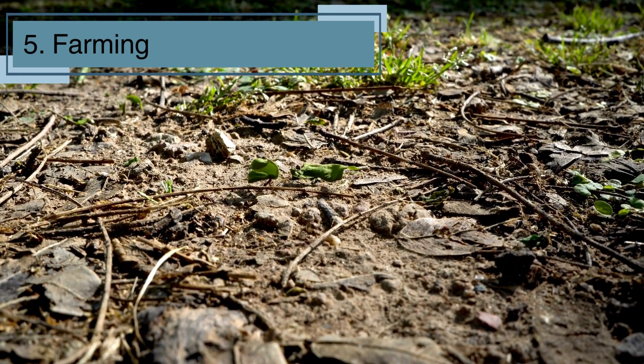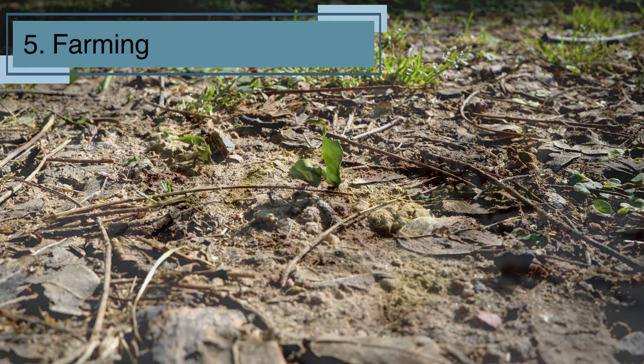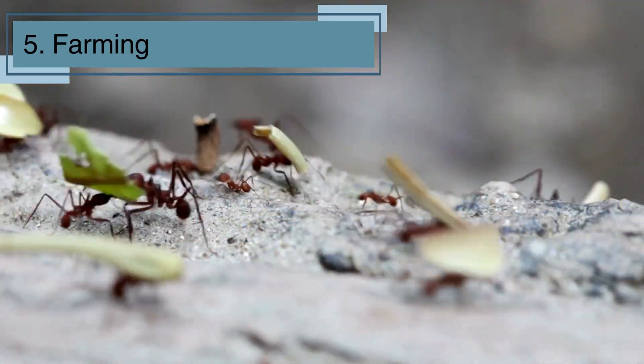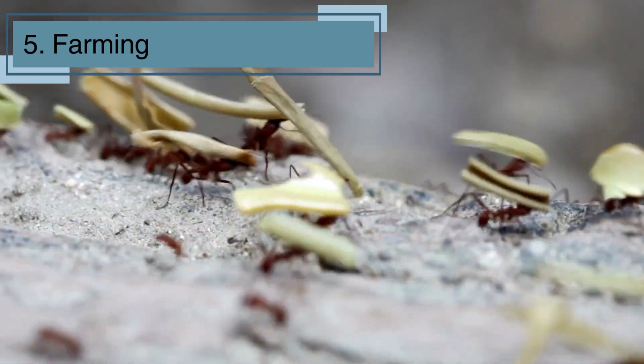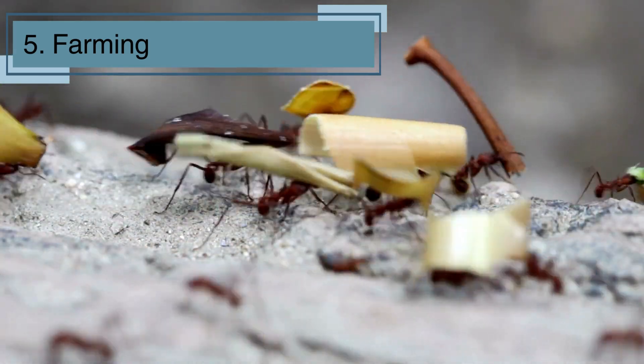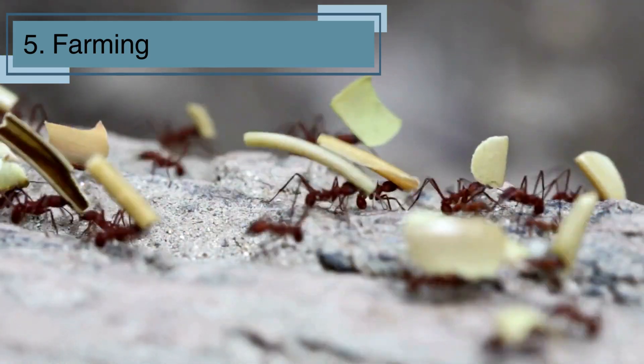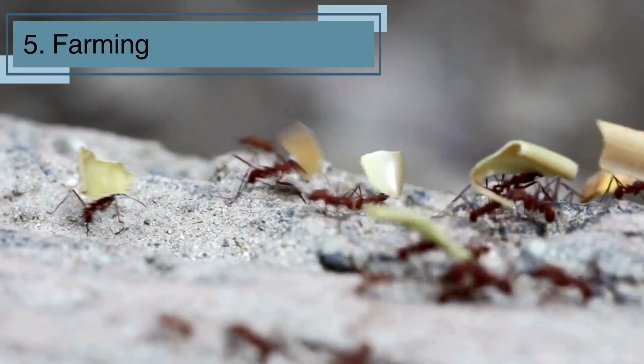Leaf cutter ants have different roles within their colony related to farming, including workers that cut and transport leaves, and others that care for the fungus. This farming behavior is an excellent example of mutualism, where both the ants and the fungus benefit from each other. It's incredible to think that such a complex form of agriculture exists among these tiny insects!